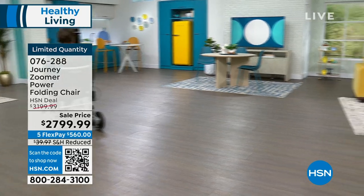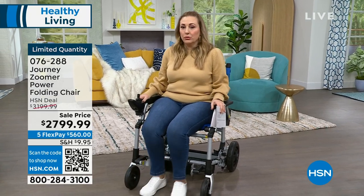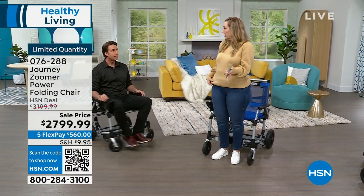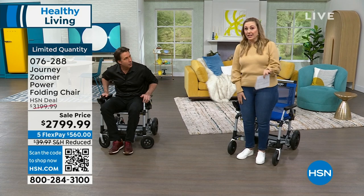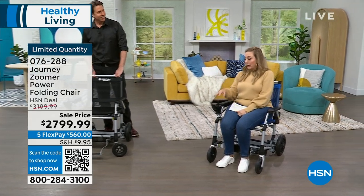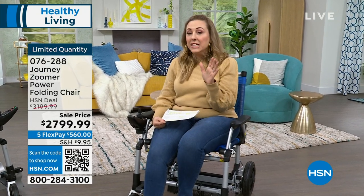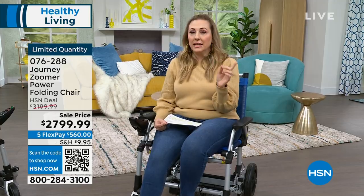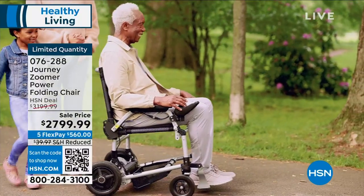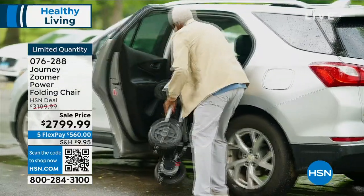Getting out is just as easy — you scoot the footrest out of the way and step out. Also, we've reduced the shipping from $40 down to just $9.95 to ship anywhere in the country. Between all configurations, we have 136 chairs total — about 100 right-handed across all colors, and very limited quantities of left-handed in blue and black.